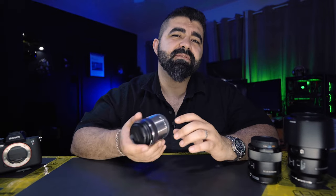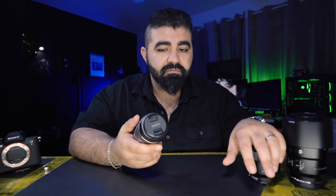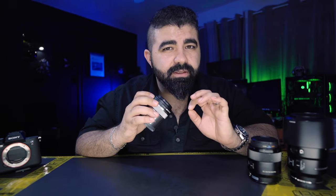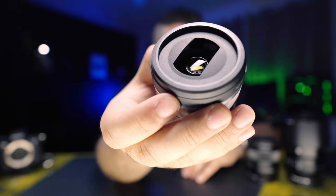I also have the ZV-E10 — 24 megapixels, great for macro photo and video, very light. For $300, I'll give it a try, because if it can give me the same result as the 90mm for $1,100 or the 50mm for $550, maybe it's worth getting. And this lens has one of the coolest lens hoods — have you ever seen a lens hood like this before?